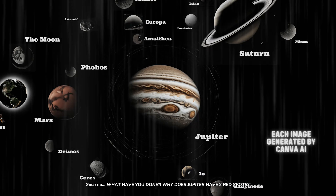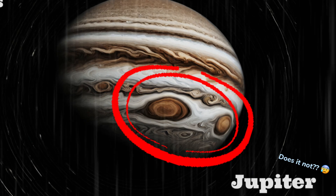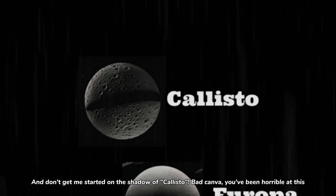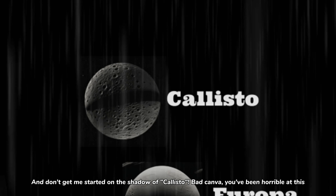Gosh, no. What have you done? Why does Jupiter have those spots? Does it not? Or why does Amalia look like that? It should be as orange as my orange fruit. And don't get me started on the shadow of Callisto. Bad Canva. You've been horrible at this.